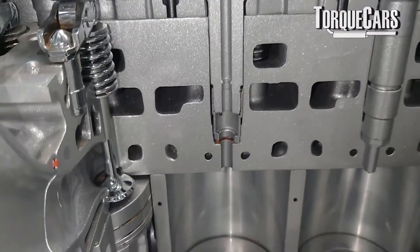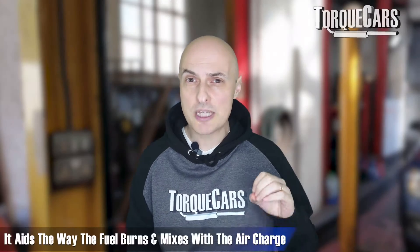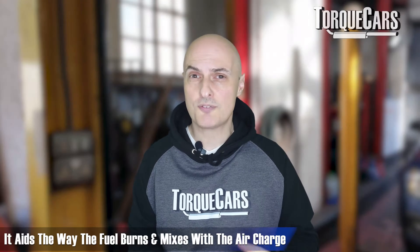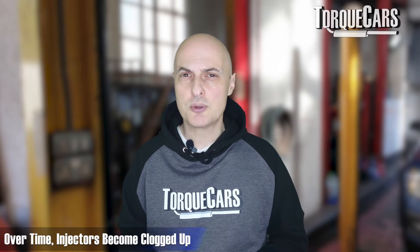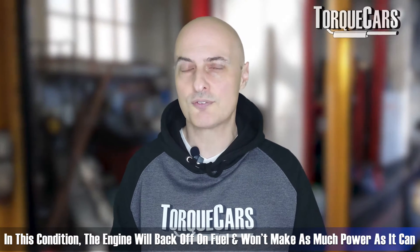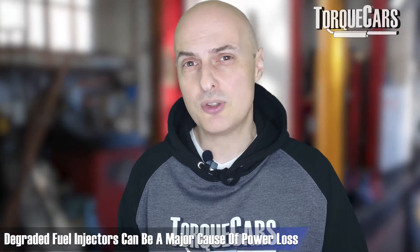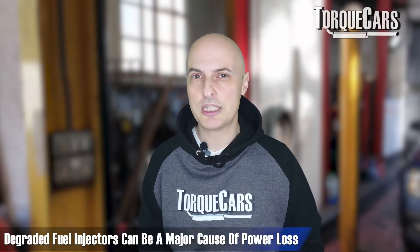Fuel injectors play a critical role in delivering fuel. Whether you've got port or direct injection, petrol or diesel, the injectors do a big job. The mist spray pattern aids how fuel burns and mixes with the air charge. Over time these injectors become clogged — deposits of fuel bake in as the engine heats and cools — adversely affecting the spray pattern. The engine may detect it's running rich and back off on fuel and power. Always get injectors checked routinely; as they get older they will degrade, and that's a major factor in losing power over time.